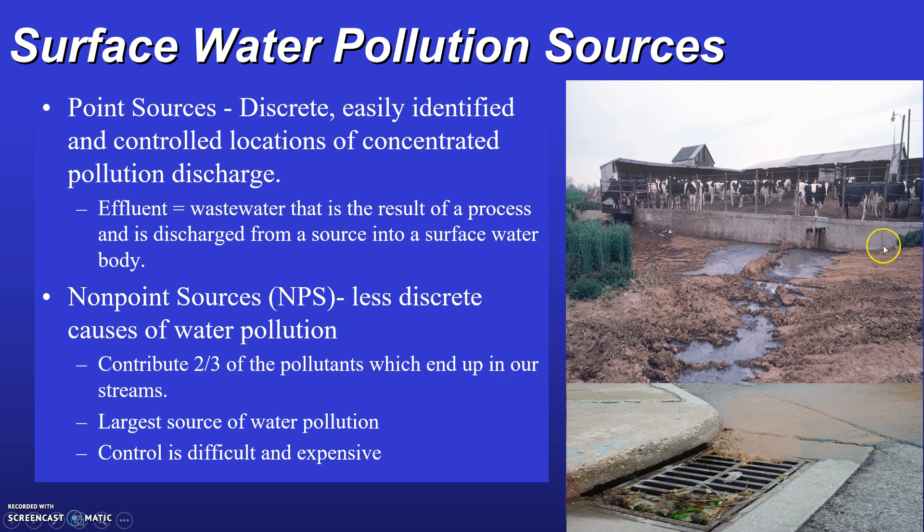This picture shows a livestock feedlot where water running off has a high concentration of animal feces and runs directly into a storm drain with a direct connection to a nearby stream. It's far easier for government to enforce requirements on point sources like an industrial facility or wastewater treatment plant than to force tens of thousands of city dwellers to fix oil leaks in their cars or to ensure that thousands of community residents apply pesticides properly to their lawns.